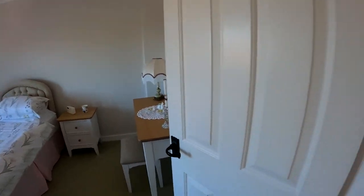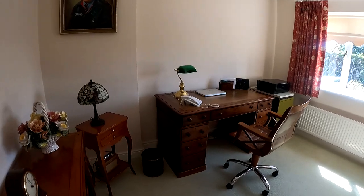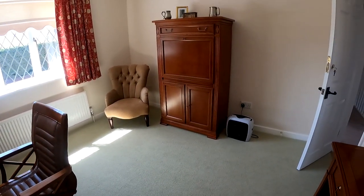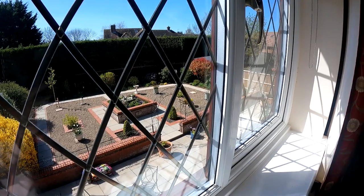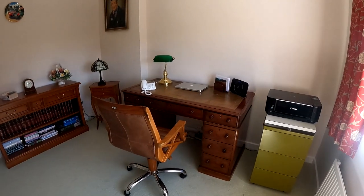Coming through into the second of the four bedrooms upstairs — a wonderful size room currently being used as a study, with a nice little view over the rear garden as well. Of course plenty of space in here for a bed, chest of drawers and wardrobes. That really is a wonderful thing about this property — the versatility of the accommodation on both the ground floor and the first floor.